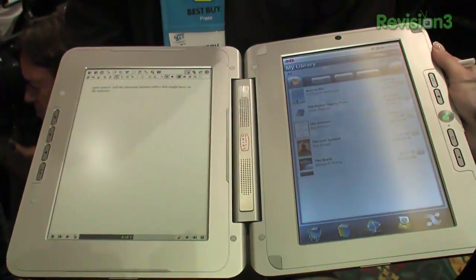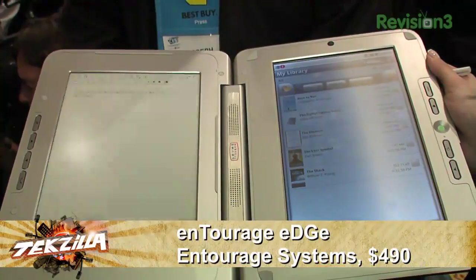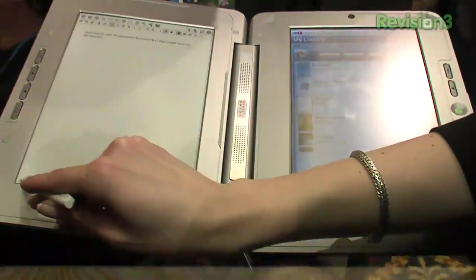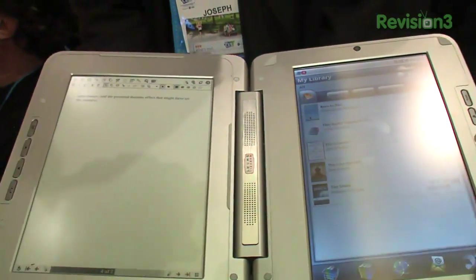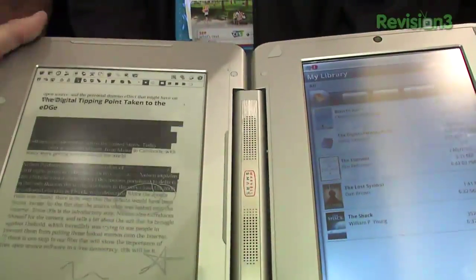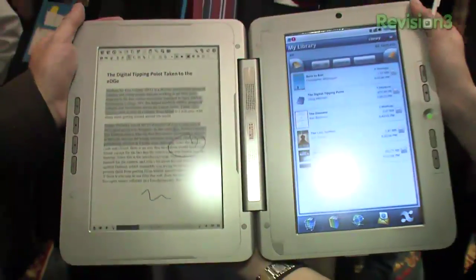You see an ebook on this side, sort of your standard ebook with the screen that we've all come to know and love. On the other side, though, is a netbook, and the two are connected together. They share the same memory, the same interface. The netbook side is connected via Wi-Fi to the internet. It all runs Google Android, so it's an Android-based device.